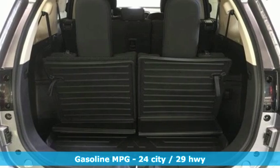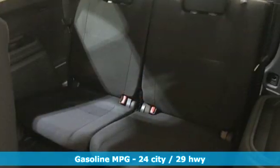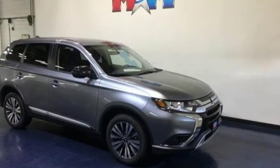Streaming audio. Power heated mirrors. Dual zone climate control. Wireless phone connectivity. Front heated bucket seats. Continuously variable automatic transmission. Aluminum wheels. Electronic shift on the fly. And an i4 engine.